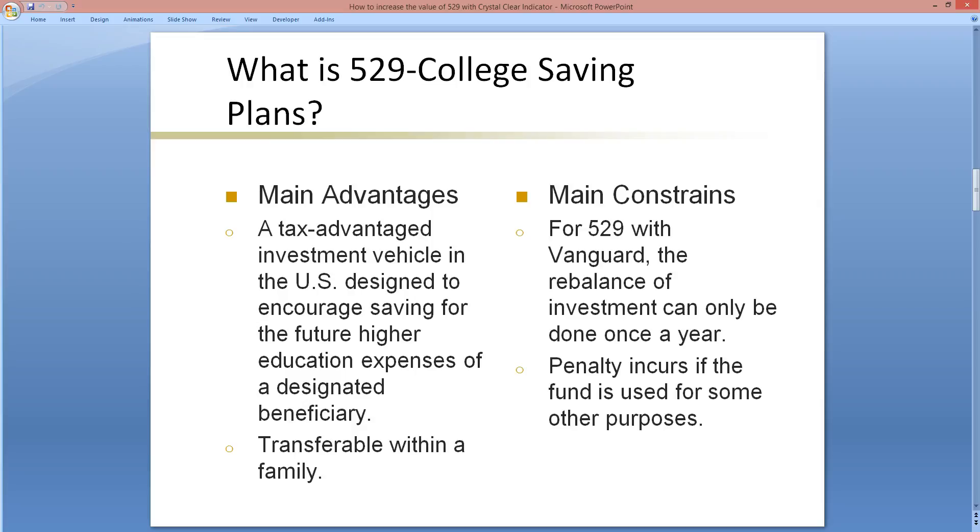A typical choice is an S&P 500 index fund because it represents the market, and in the long term it is difficult for any fund to beat the market. The main constraint of a 529 is that, at least in the Vanguard system, rebalancing of investments can only be done once a year. Rebalancing means exchanging the portfolio from one asset class to another. There is also a penalty if the funds are used for purposes other than college education.